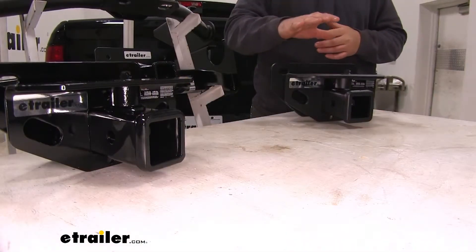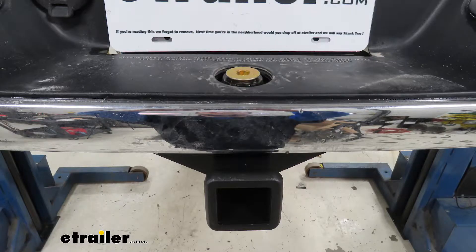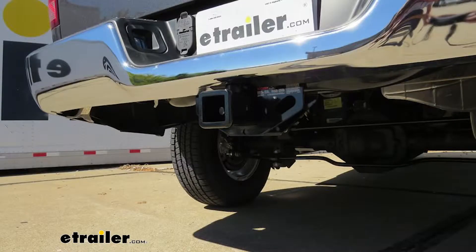The differences between our two Class 3 hitches: our E-Trailer hitch is going to have a matte black triple carbide black powder coat finish, which is really going to hold up well against chipping and scratching, where our Curt is going to have a single black powder coat finish.